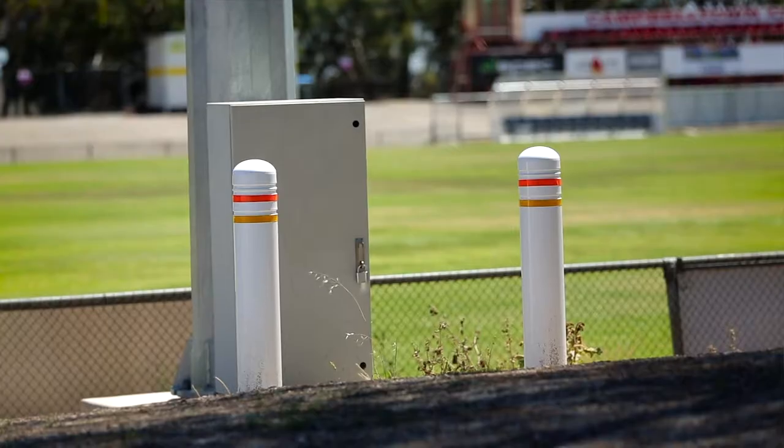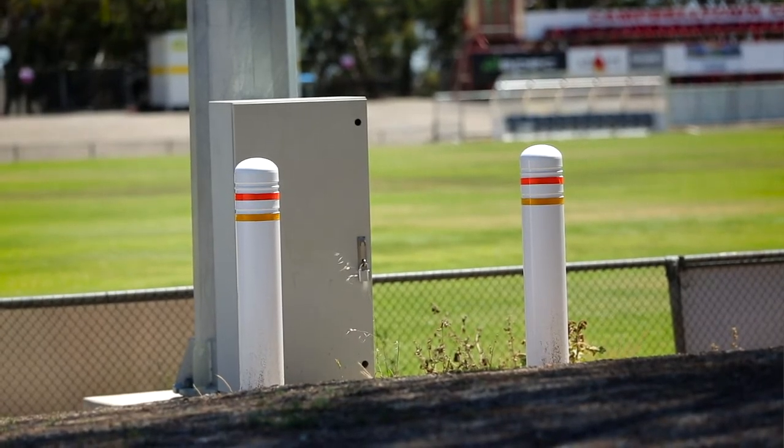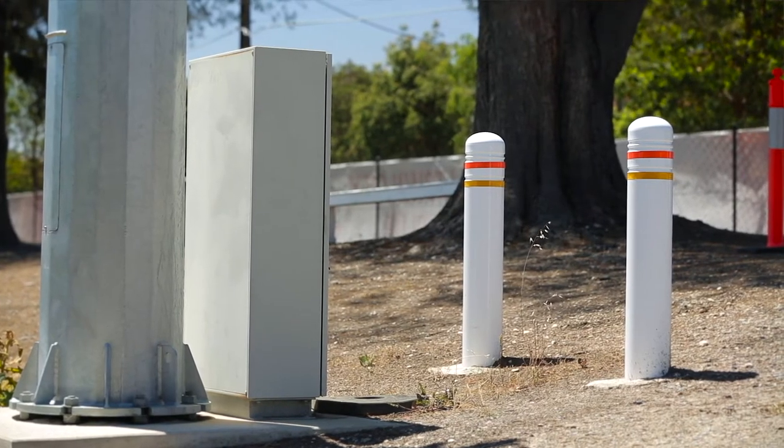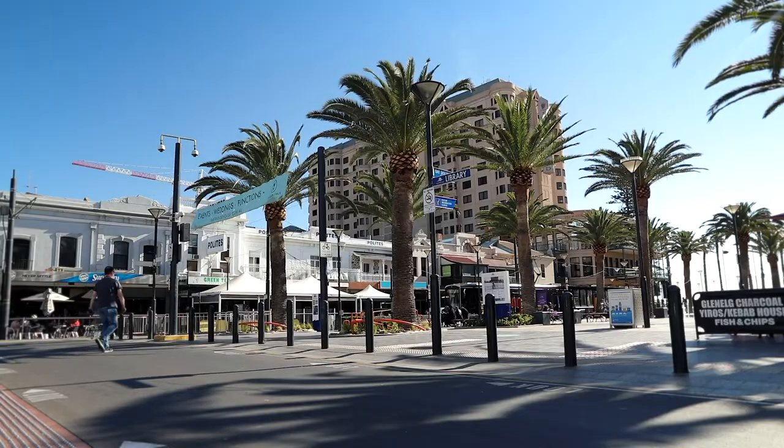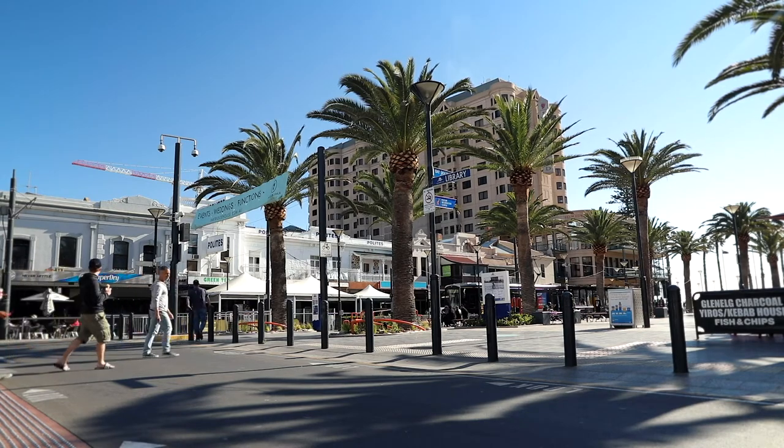The EAB20 bollards protect infrastructure and pedestrians from slow-moving vehicles by absorbing the impact while staying in place. We continue to innovate our products and services to ensure our bollards meet the highest protection and safety requirements for each site. The EAB20 is wholly Australian designed and made.